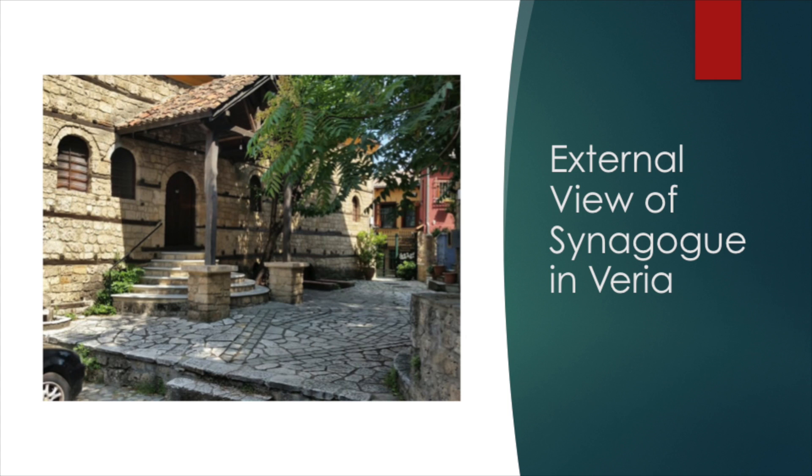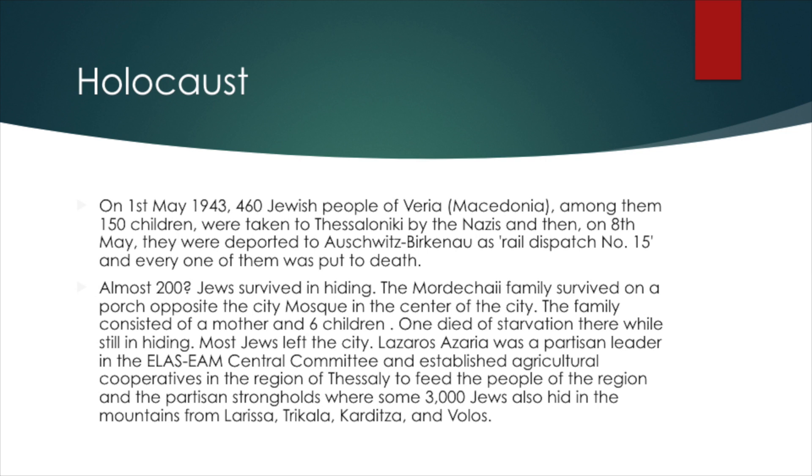There isn't a lot to say about the history, but in terms of the Holocaust, there was a partisan hero named Lazarus Cesaria. He was on the Central Committee of the Leftist Partisans, and he established food cooperatives in the region of Thessaly. He was an agronomist.